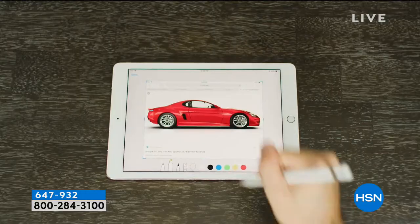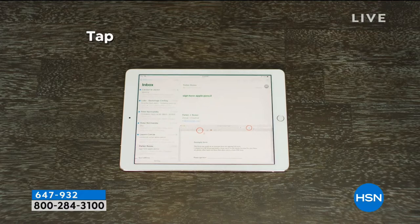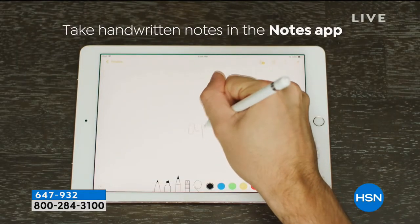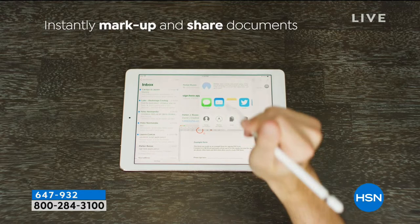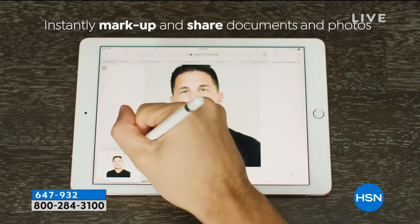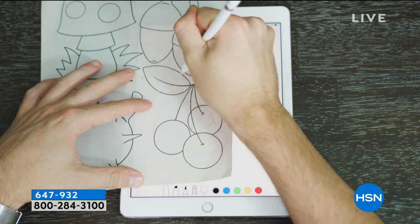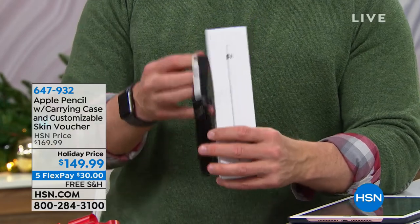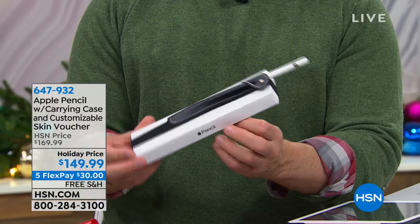We're using the Apple Pencil with the latest version 2018 Apple iPad. Finally, the Apple Pencil is compatible with the 9.7-inch tablet. Before, it only worked with the iPad Pro, which was $1,200 to $2,400. Now us everyday users can get online, draw, swipe, take notes on documents, mark them up, correct our kids' spelling. It's ergonomically correct and intuitive. Here at HSN you're getting the pencil and a nice attachable carrying case — you can attach it right over the case of your iPad and have it ready. Item number 647-932.